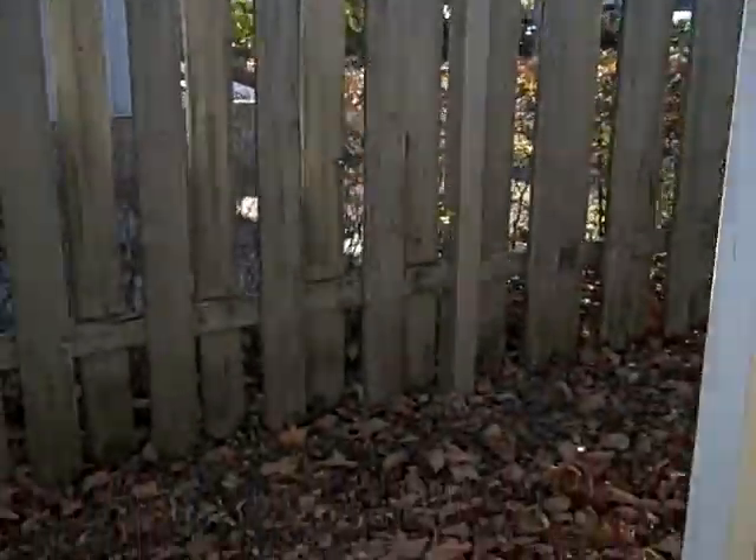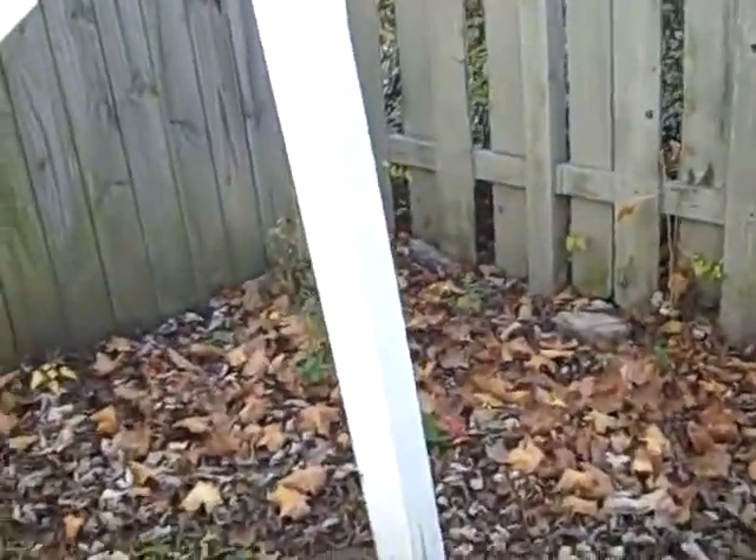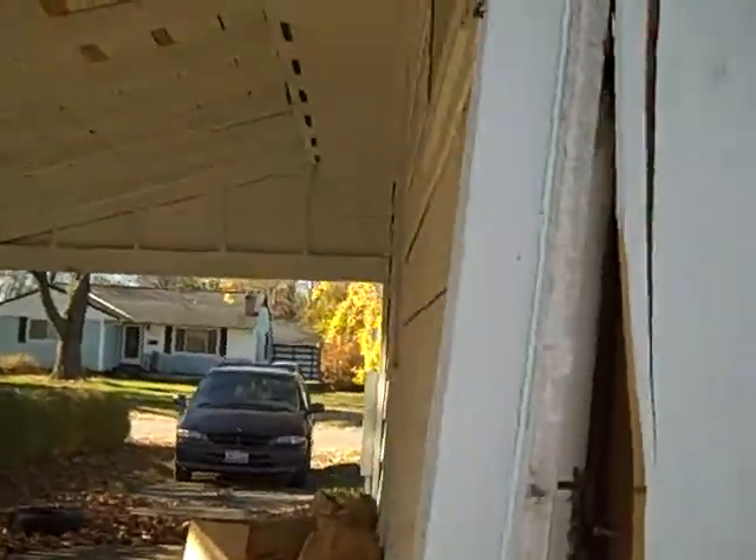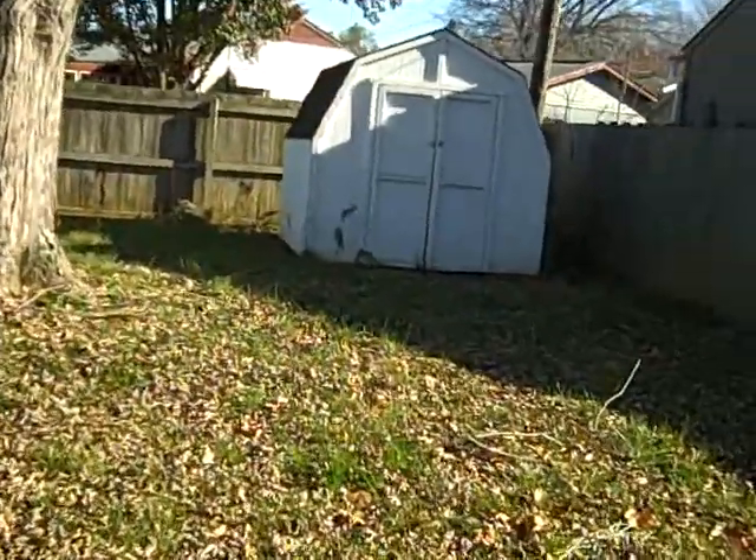Looks like a couple of these pillars need to be realigned. I don't know if they rotted or it looks like somebody wasn't a very good driver — a little soft. Not a good driver, so there's a repair there. Nice jet-out back, privacy fence all the way around.